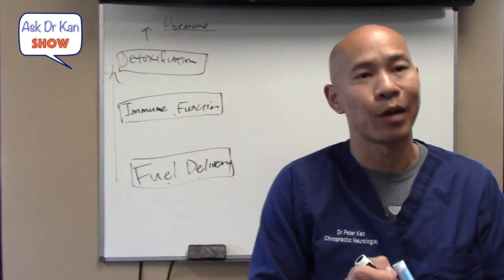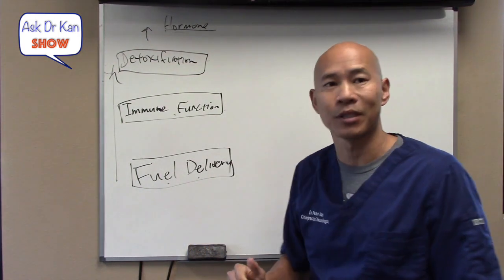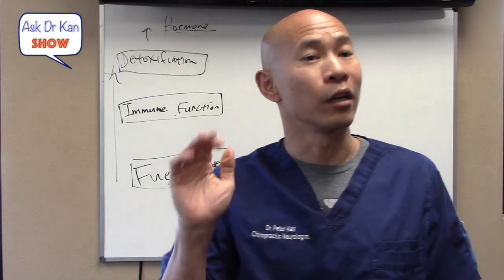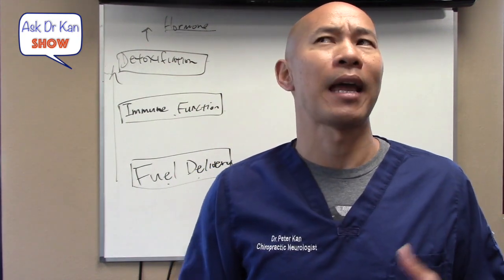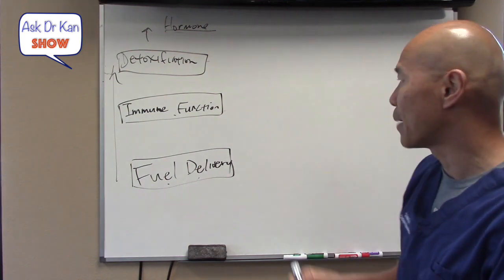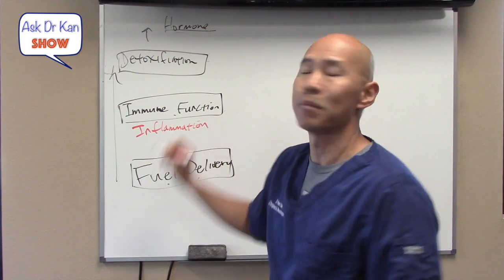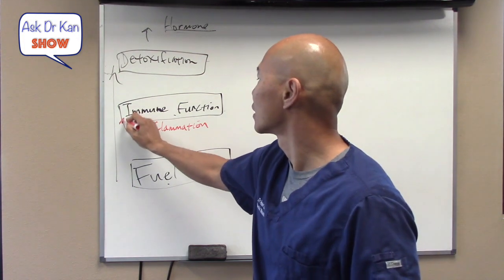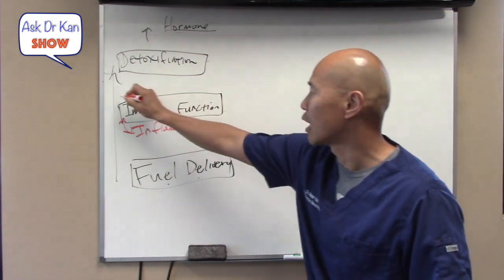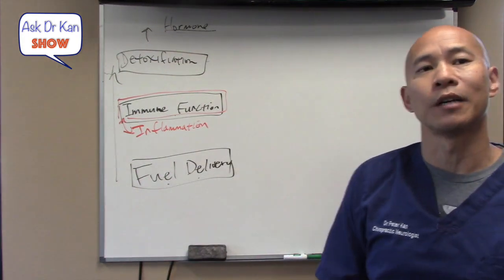Many times you're not producing hormone because you can't detox, your immune function is poor, your blood sugar is off, or your essential fatty acid levels are out of balance. You've got to address the foundational issues before you get to the hormones. Many people just jump to the hormone. If you're already on thyroid hormone and you're not all the way there, this may be the reason. Inflammation is an immune system response — if you want to address inflammation, you've got to address your immune system.